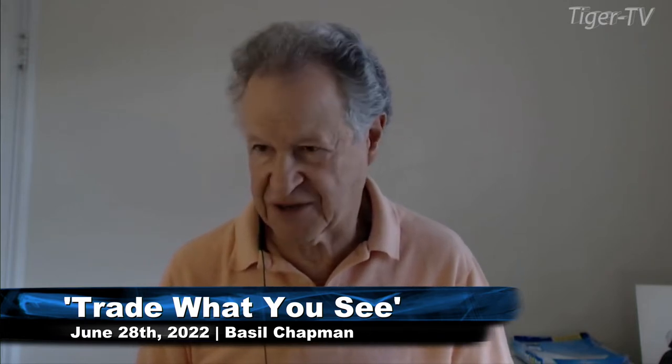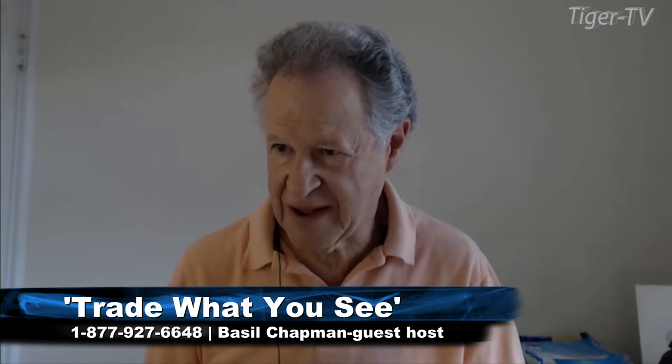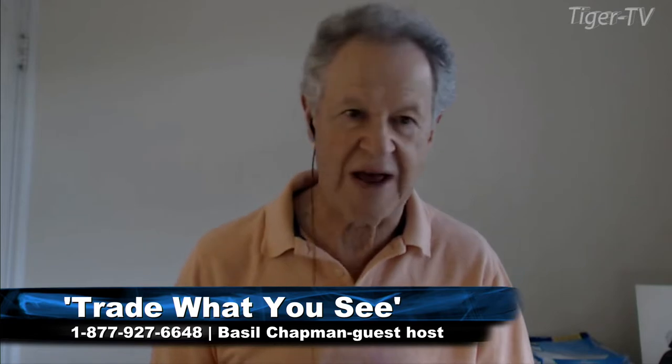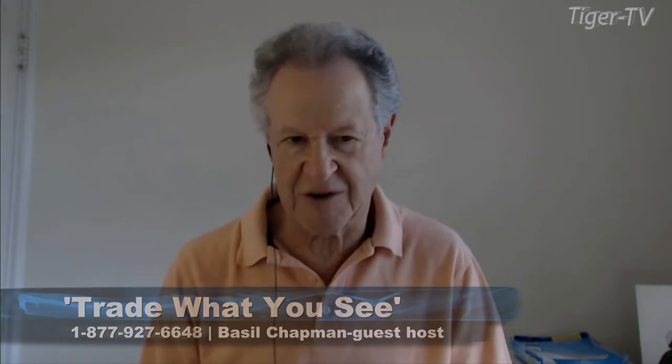The sound just faded — let me just check with my engineer. Yes, they can hear me fine. So we're looking at this, Basil Chapman sitting in for Larry Pesavento. Larry's voice is still not good; hopefully it'll be better by tomorrow. Meantime, back at the ranch, we're looking at the Dow.